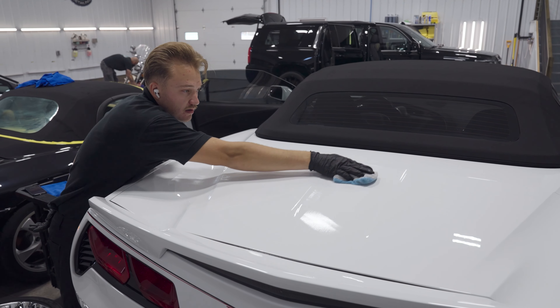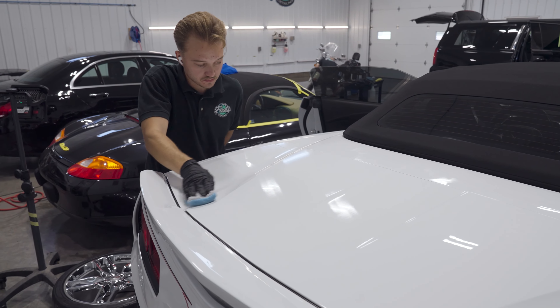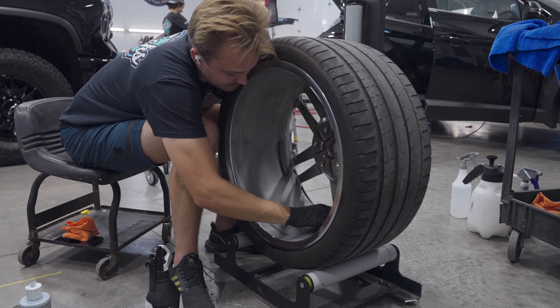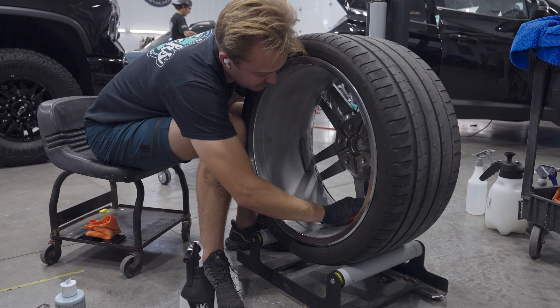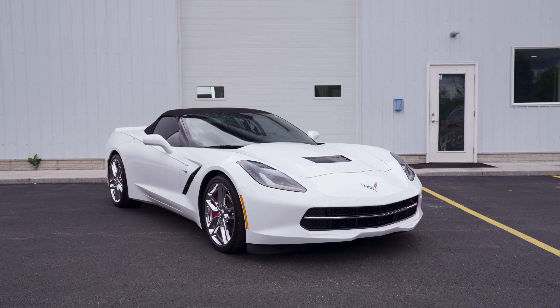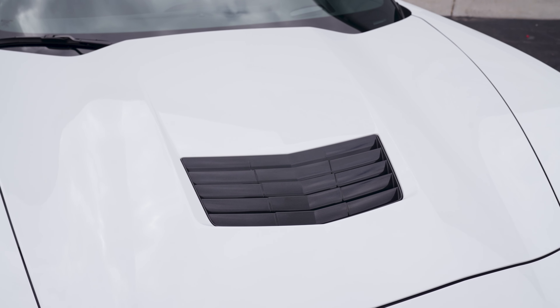After removing 90 to 95% of swirls and defects in the paint, we applied our best CCI Revolution Pro ceramic coating to all of the paint, the entire wheels and calipers, and we also ceramic coated all of the glass and plastics on this vehicle as well. After all of this work was said and done, the vehicle looks brand new again.